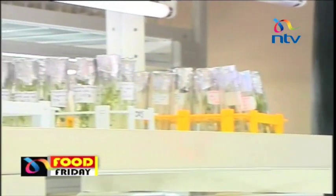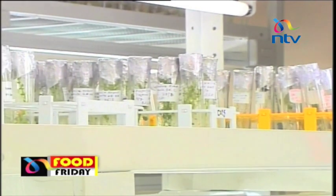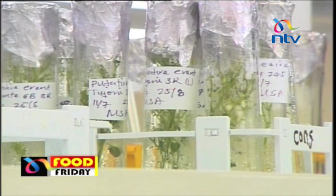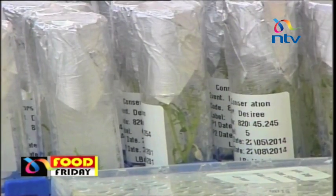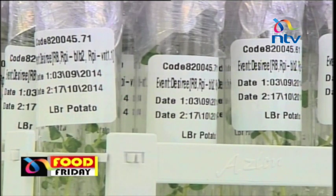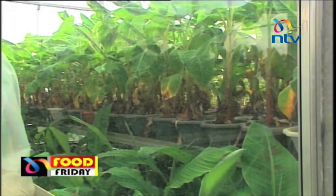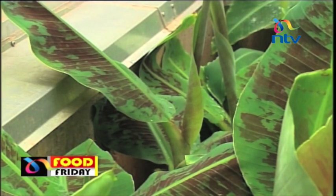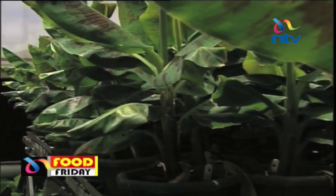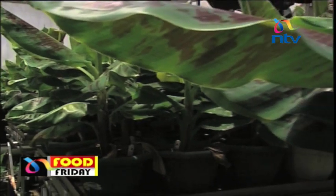The way it works is that even for the GM crop, the insect has to bite for it to die. In April 2016, the Kenya Agricultural and Livestock Research Organization, together with the African Agricultural Technology Foundation, received approval from the National Biosafety Authority to carry out national performance trials for BT maize at six KALRO centers across the country and then generate environmental and social impact assessment reports.